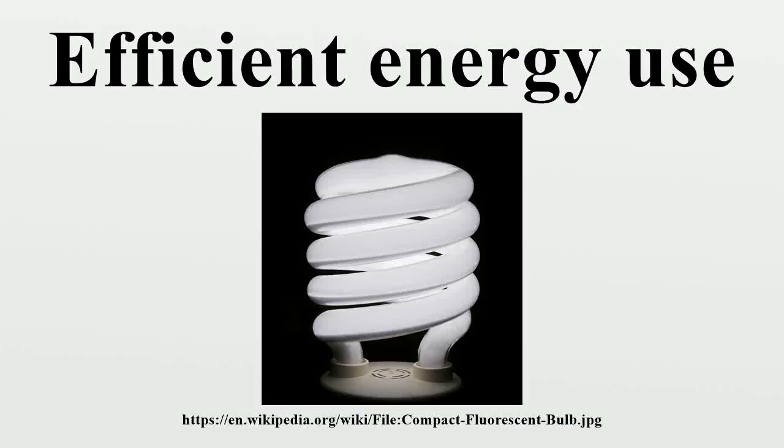Efficient energy use, sometimes simply called energy efficiency, is the goal to reduce the amount of energy required to provide products and services.